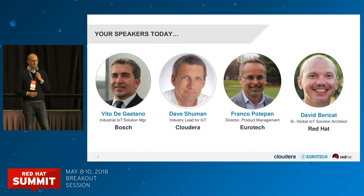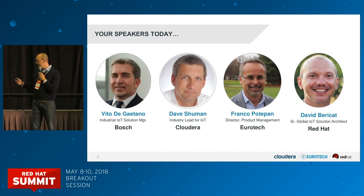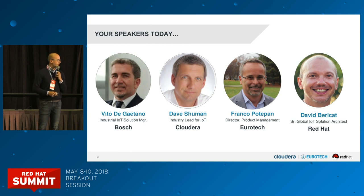A quick round of introductions. Starting from the left: Franco Portepan, he is a product manager from Eurotech. David Schumann is the IoT industry lead from Cloudera, and we also have Vito de Galdiana, coming from Italy, from Milan, who is the industrial IoT solutions manager from Bosch.